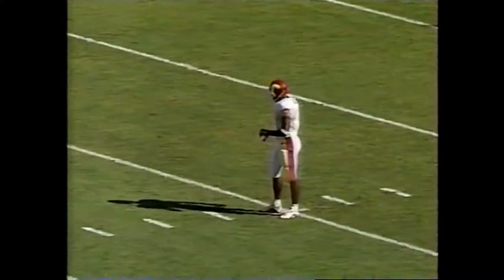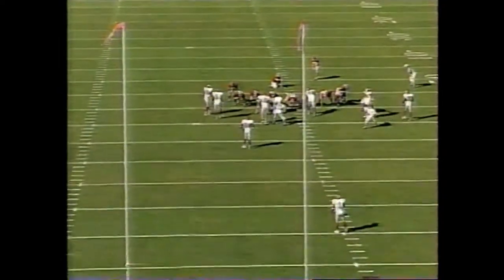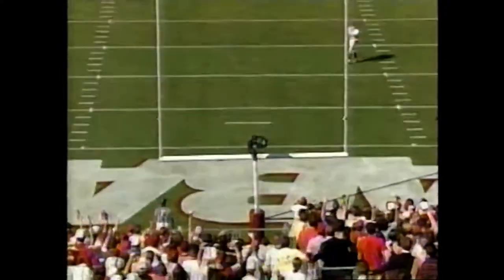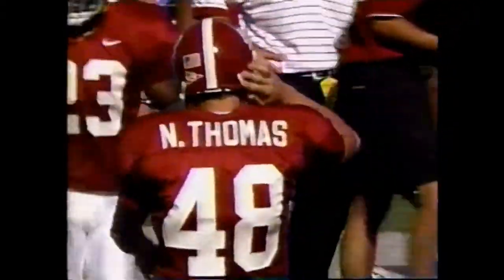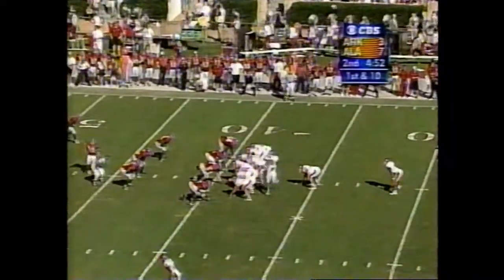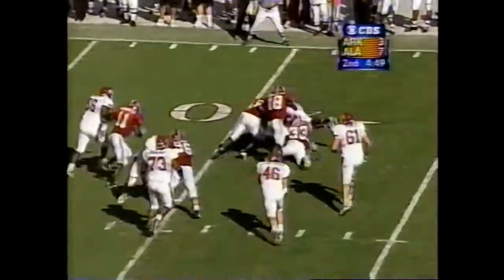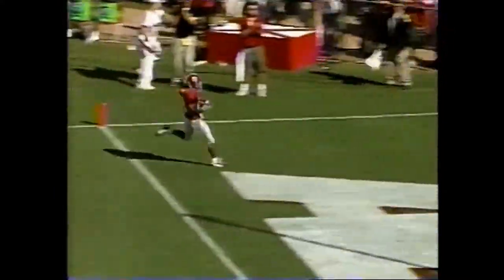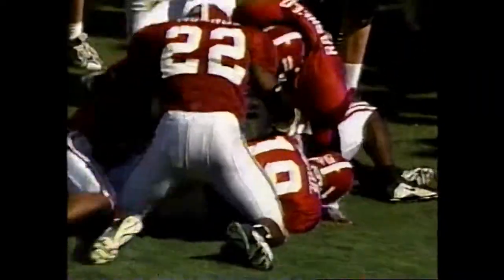They're going to line up in field goal formation, but this is 57 yards out — this is going to be a pooch kick. Neil Thomas. Arkansas was ready for it — they had a guy back. Here's Cedric Tom — there's a fumble, and it is picked up. Reggie Miles for Alabama. Sean Toure forced the fumble.